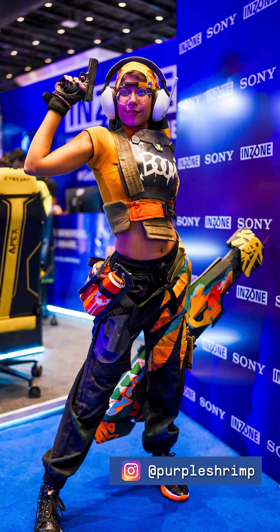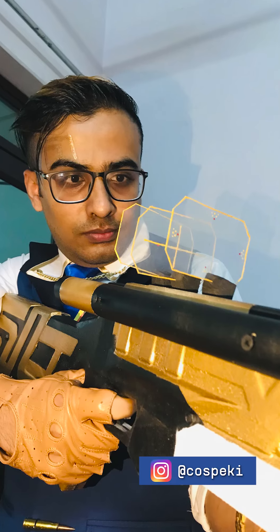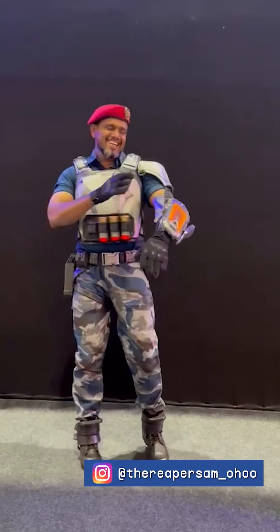Are you ready to step into the shoes of your favourite Valorant agent and showcase your cosplay? Whether you're a professional or an amateur, there's a category for everyone.